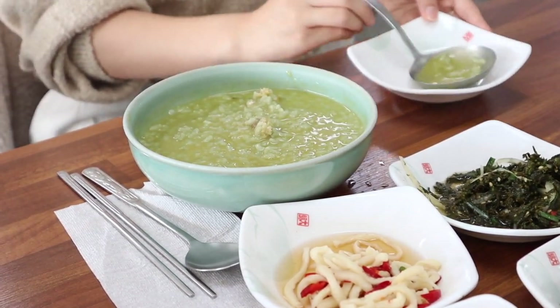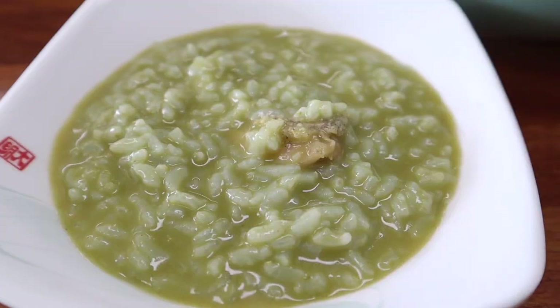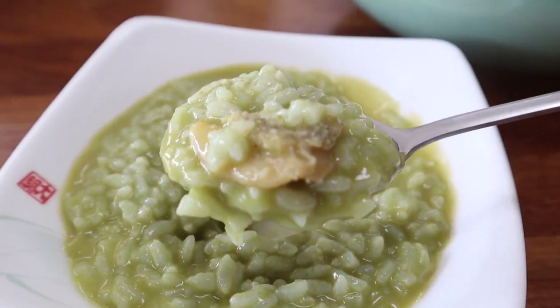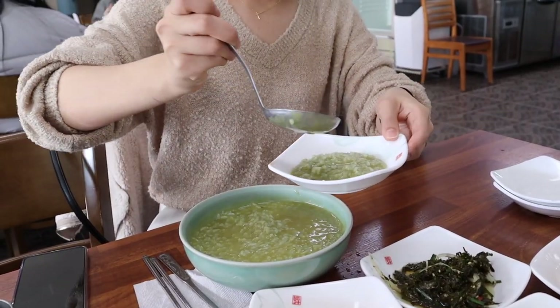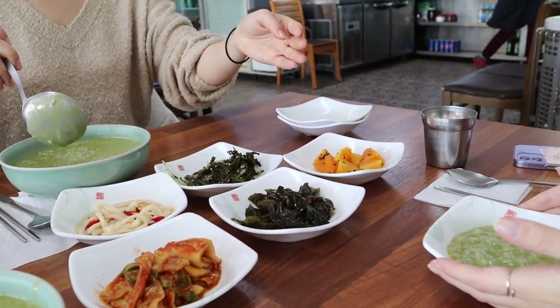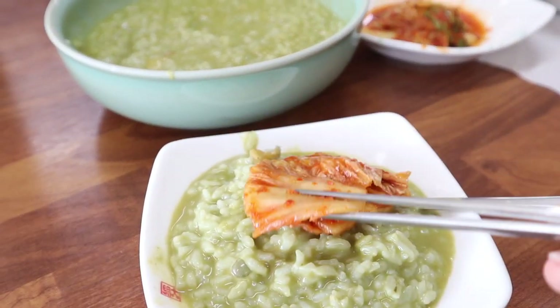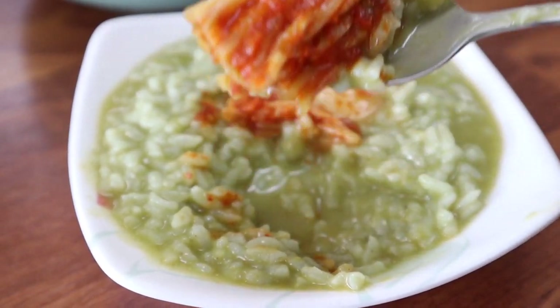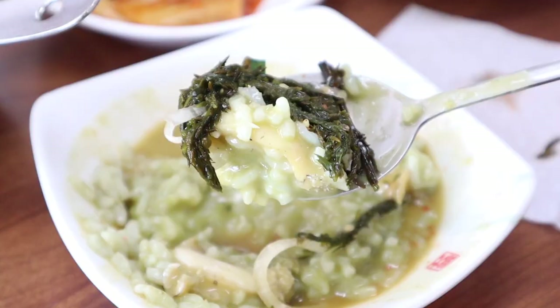We ordered their famous abalone porridge. It came out very hot and fresh, taking an almost green tea-like color. Take a spoonful of rice with an abalone on top and try it for yourself — it's not fishy at all. The porridge has quite a mild taste, so don't expect to be punched with a lot of flavor. However, I recommend trying spoonfuls with different banchan on top to get a different flavor profile each time. Overall, this dish is a good breakfast option to ease into your day while still trying Jeju seafood.